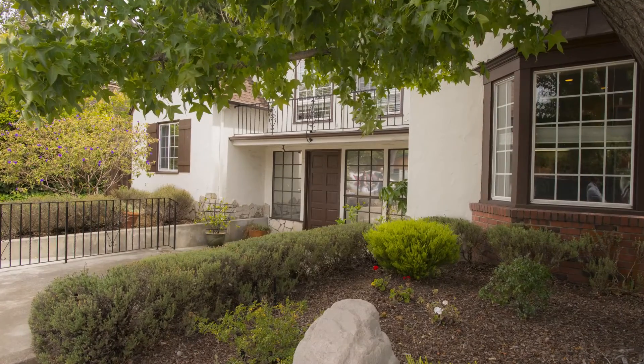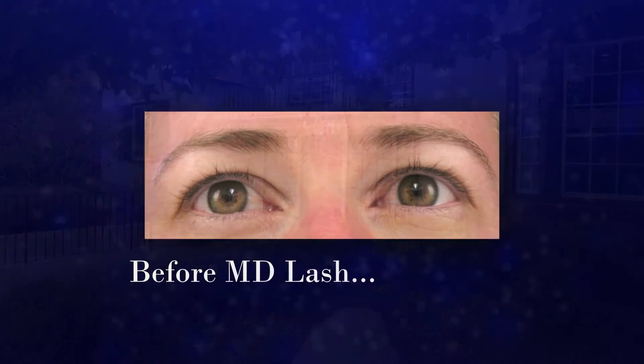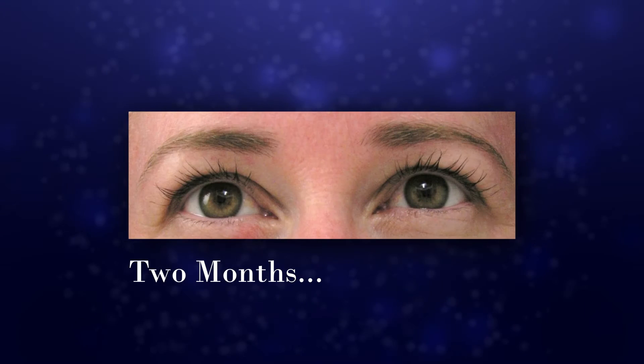MD products were created by a board-certified surgeon and physician, Dr. Susan Lin. She has struggled with thinning hair and knows the emotional toll it can take. She created MD for both women and men, and for herself. She's the founder of MD Laser & Cosmetic Center in San Mateo, California, and she's world-renowned for treating problem hair in both men and women, even brows and lashes.